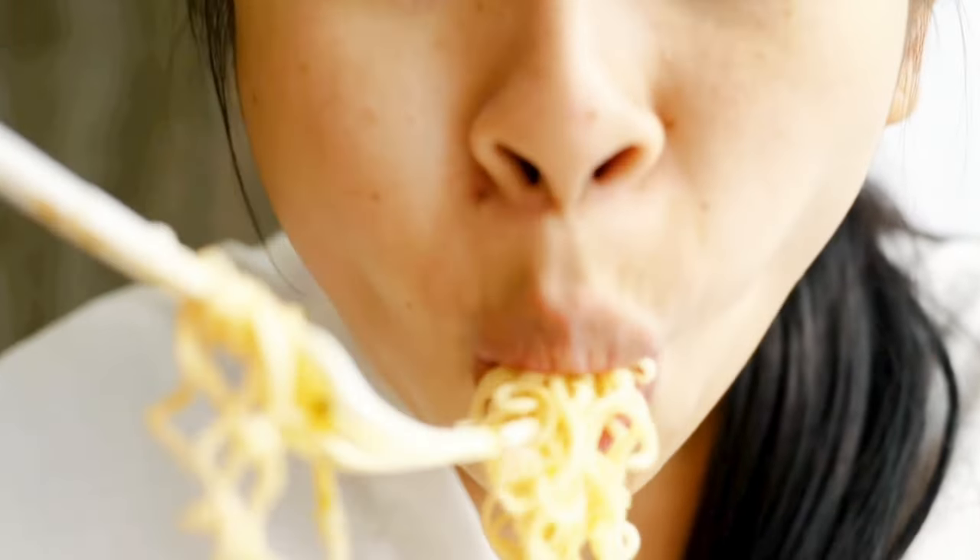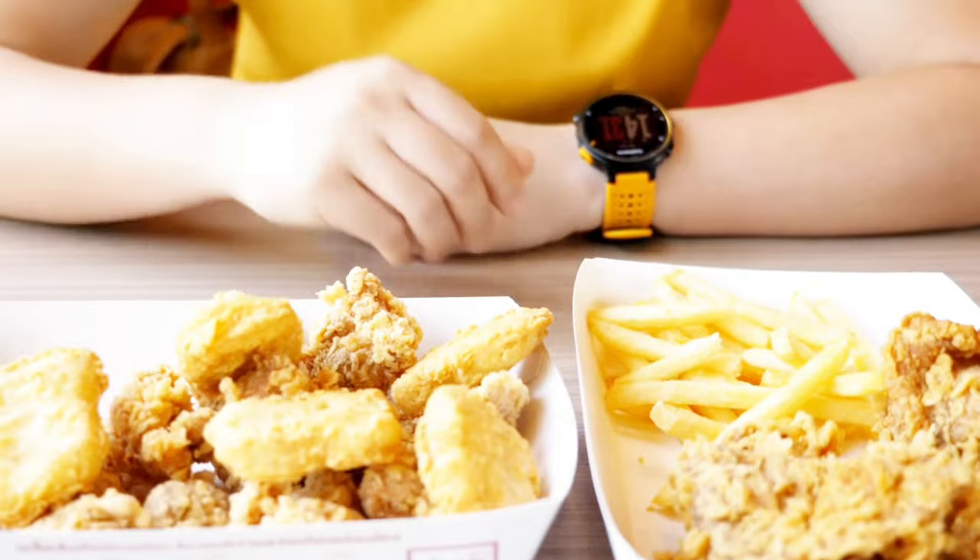But what happens when your liver gets overloaded as a result of poor dietary and lifestyle choices? It's not able to carry out its functions. It starts to push off every task.